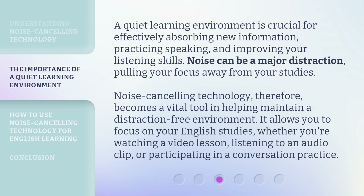Noise cancelling technology, therefore, becomes a vital tool in helping maintain a distraction-free environment. It allows you to focus on your English studies, whether you're watching a video lesson, listening to an audio clip, or participating in a conversation practice.